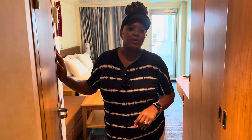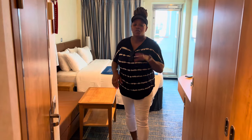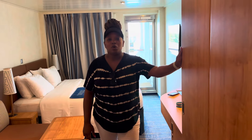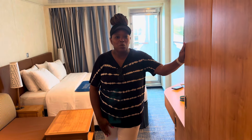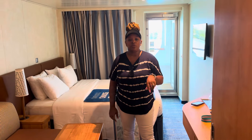Hello and welcome back to Where to Next. I'm Miss Johnny, and today we're going to do a grand tour of room 2358 — a cove balcony suite here on the Carnival Horizon. For the next eight days I'll be calling this home. We're going to set sail to Aruba and the Dominican Republic, so come and take a look at where we'll be staying.